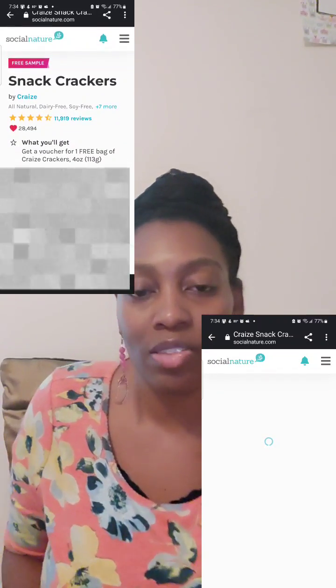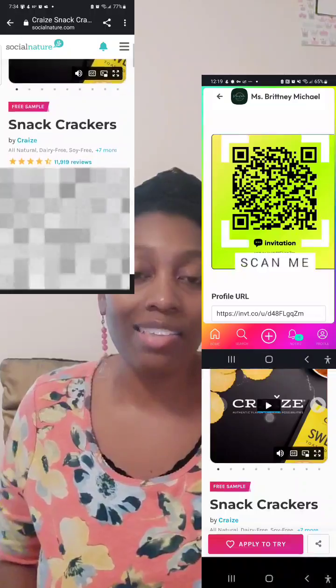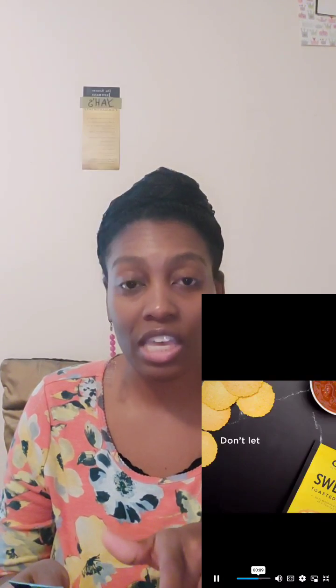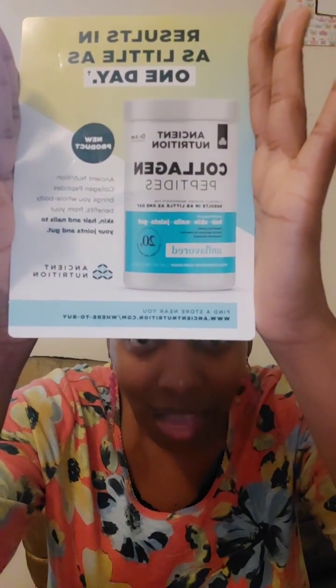If you're interested in free products like this, go to the description box below or scan the QR code. The collagen also deals with your gut, in addition to hair, skin, nails, and joints. If they could come up with an all plant-based version with no animal products included, this would be a good product. It comes in a plastic jar from the store and you take it two times a day.